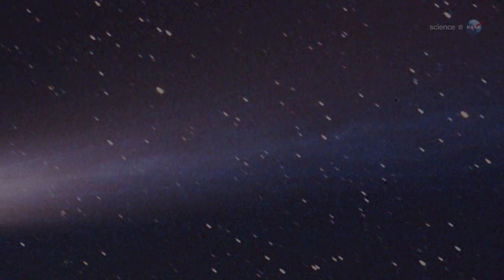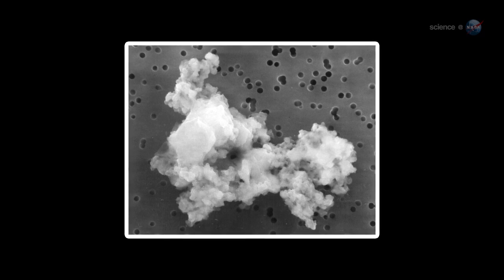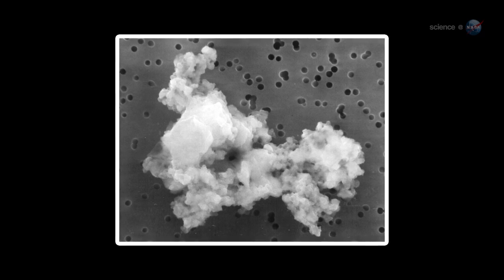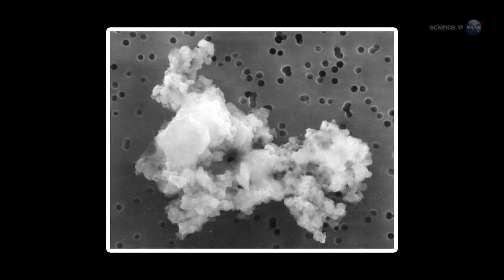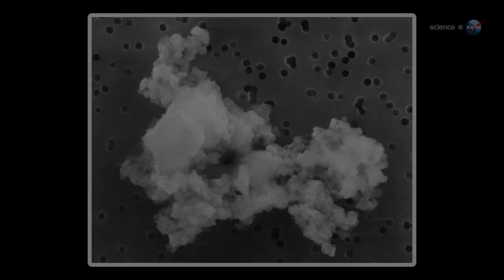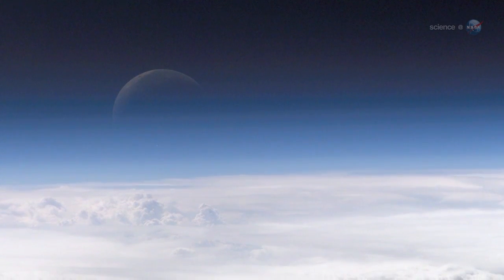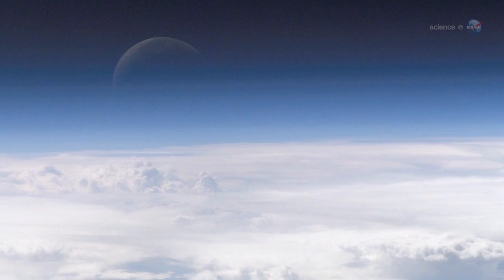For one thing, it could dust the surface of the Earth. According to Weigert's computer models, the debris stream is populated with extremely tiny grains of dust, no more than a few microns wide. They will be hitting at a speed of 56 kilometers a second. Because the particles are so small, they will be rapidly slowed to a stop in Earth's upper atmosphere.